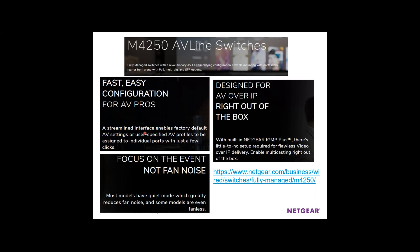The M4250 was designed for the AV market. These switches excel at multicast traffic — dealing with IGMP, IGMP query, IGMP snooping — and many of those features come pre-enabled. It's almost plug and play for multicast traffic. That's why it says fast and easy configuration for AV. If you're in the AV space, you definitely need to check out these switches. You can also adjust the quiet mode if they're going in a noise-sensitive area.